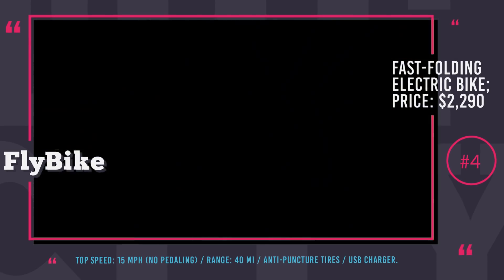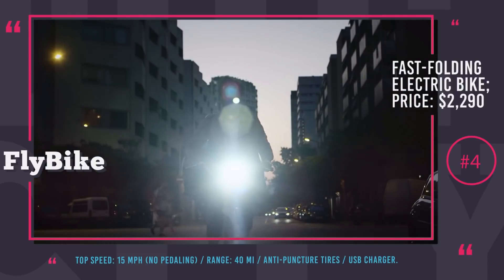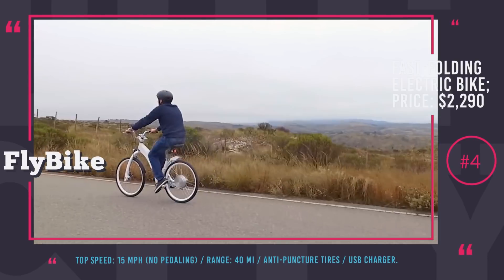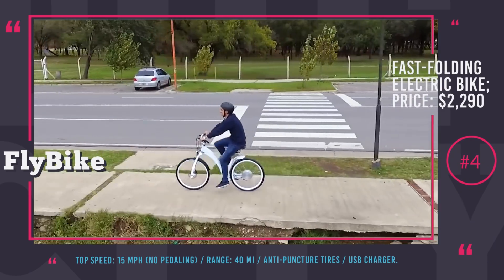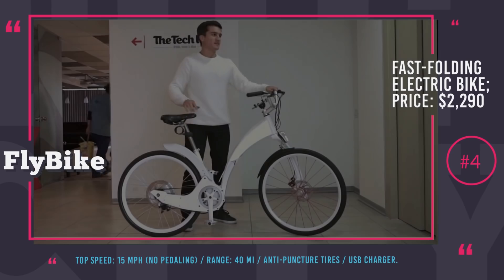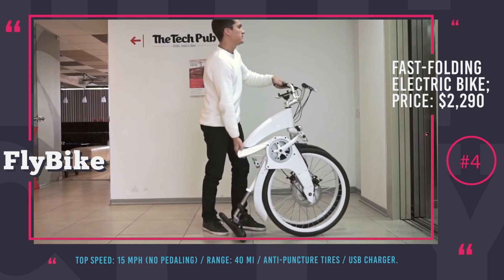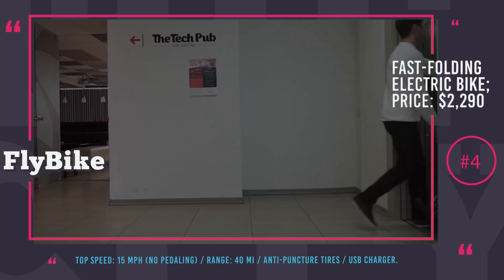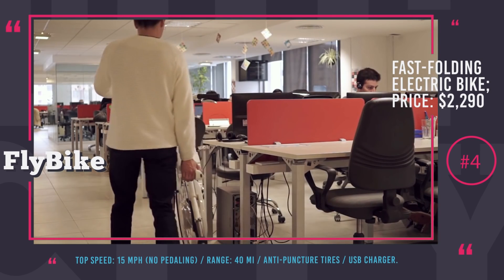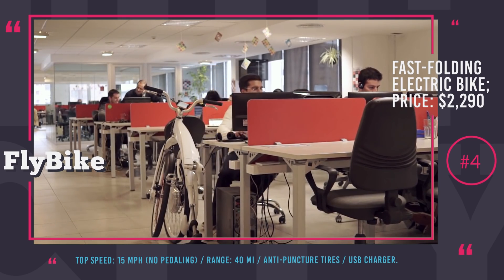Other than being super convenient, this electric vehicle has a superb 40-mile range and can go as fast as 15 mph, with higher speeds achievable via pedaling. For your safety and comfort, it was equipped with rear and front lights, a smart locking system, a USB charger, and anti-puncture tires. The only downside of this cool-looking bike is the $2,290 price tag.